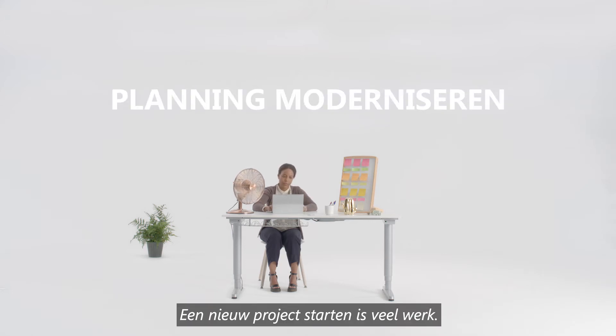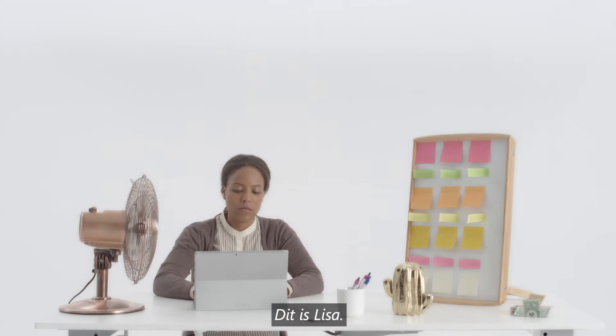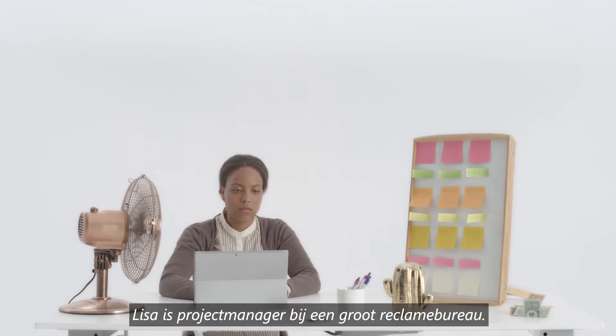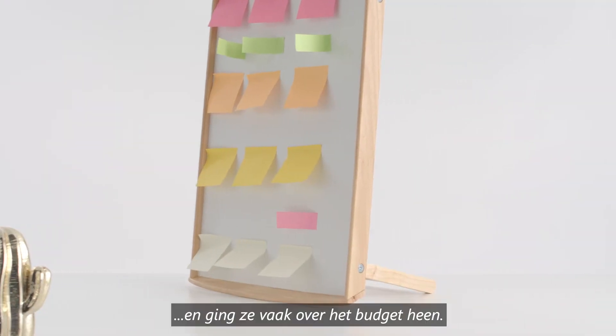Starting a new project is hard work. Without the right tools, even smaller tasks can feel overwhelming. This is Lisa. Lisa is a project manager at a big advertising agency. When Lisa first started out, she lost track of a few deadlines and found that she was off and running over budget.